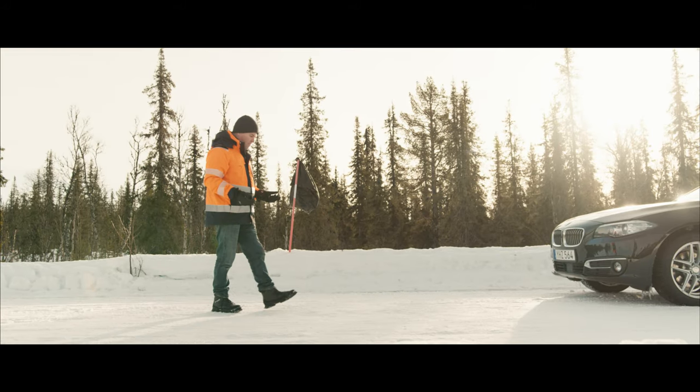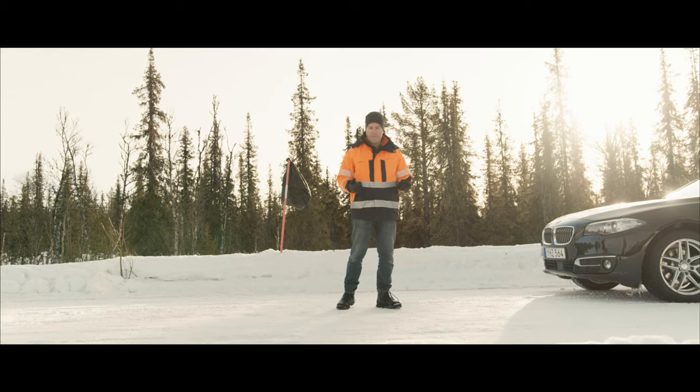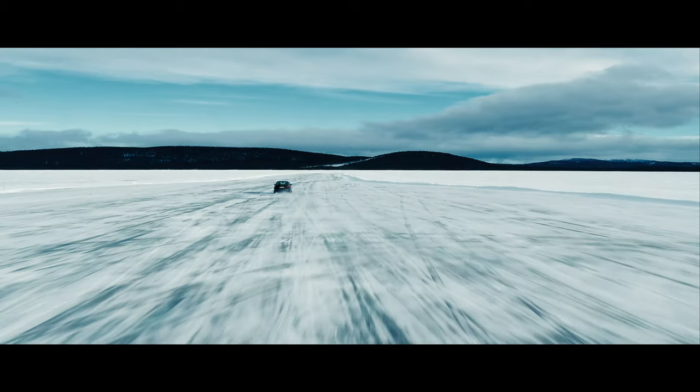ESP have been around for some decades now, but the precision is not always perfect. In a curve like this, you can easily end up in an oversteer situation. We will demonstrate this for you, but not here on a public road — we will go to our test track instead.